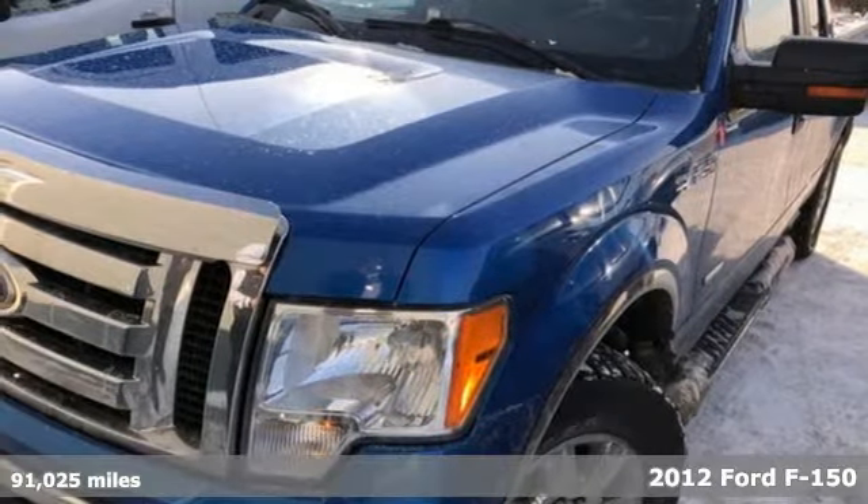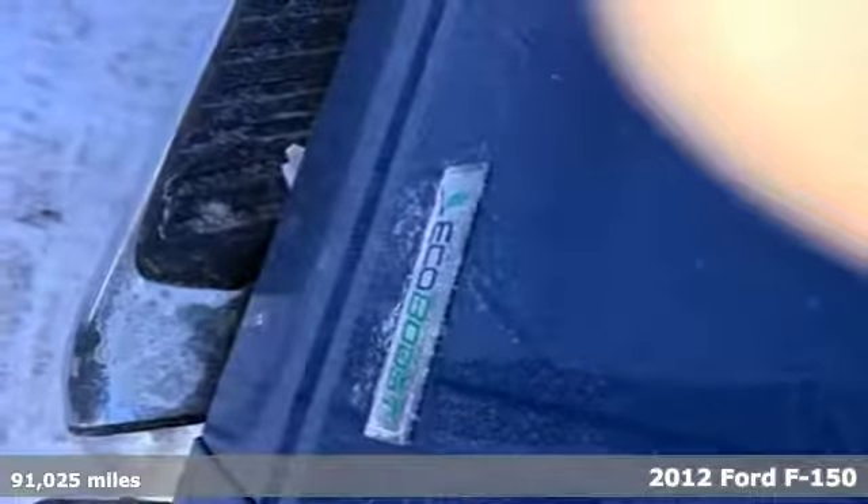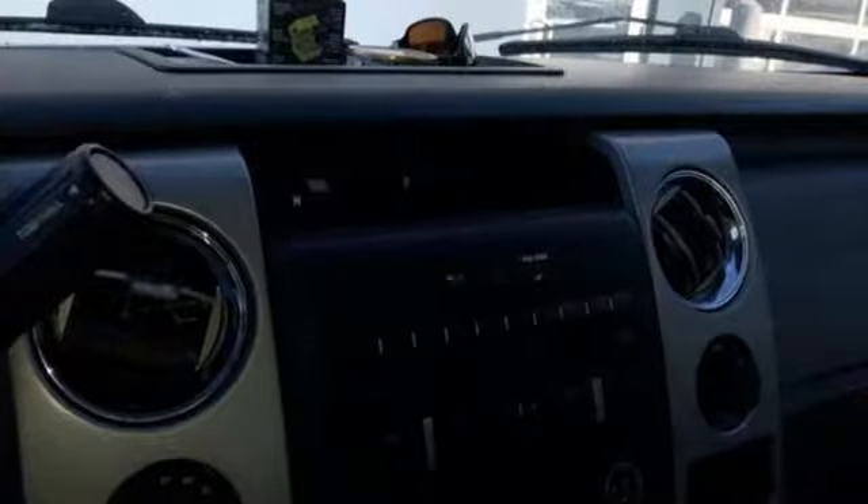It's a 2012 Ford F-150. This truck was built to tough it out and tested to make sure it's up to every challenge. A great vehicle is comprised of great features like these.